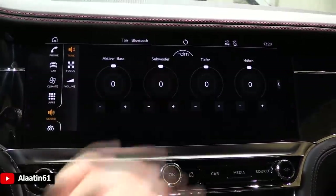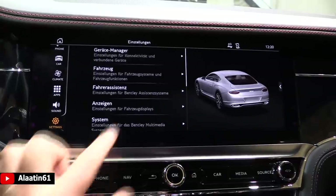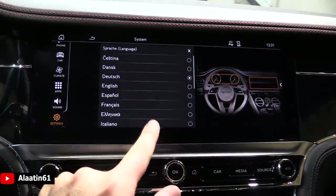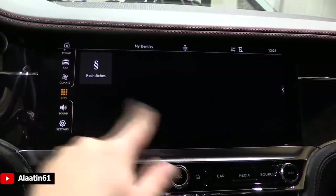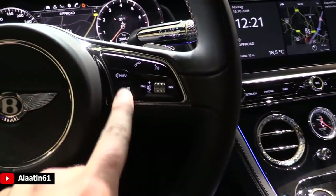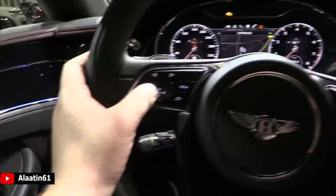The sound settings for the named sound system — it has an active bass system with a subwoofer. Let's go directly to the languages available for the Bentley Continental GT W12. You can also use apps on this car. Everything you touch and feel is high quality — you have a little chrome part here and a beautiful Bentley logo.